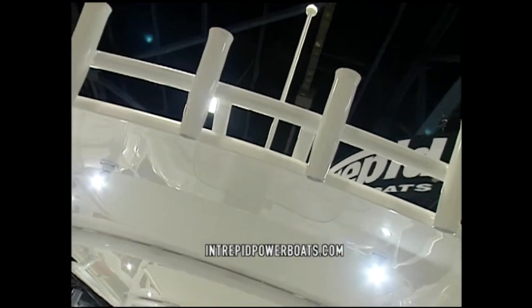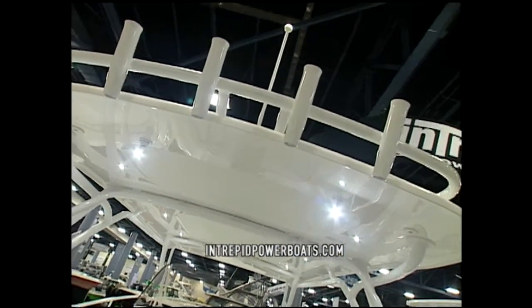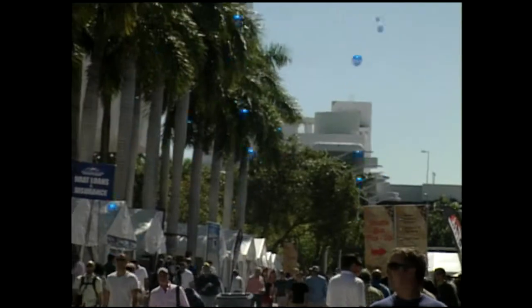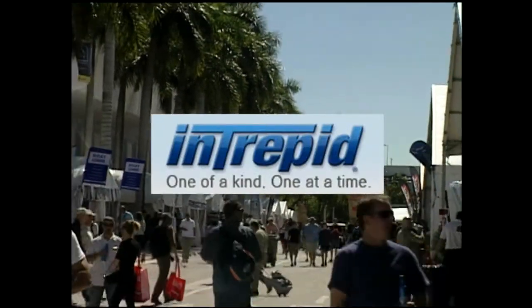LED lighting? All LED — every light in the boat is LED now. So folks, there you have it, one of the latest from the Intrepid people. I'll look around and find even more here at Miami. Pleasure Boater is being brought to you by Intrepid Power Boats — one of a kind, one at a time.